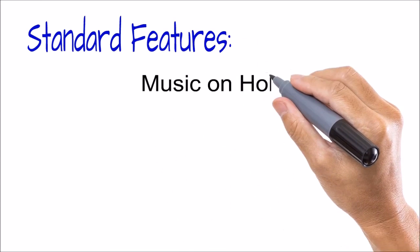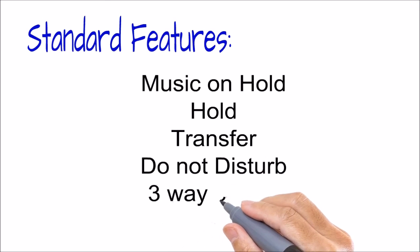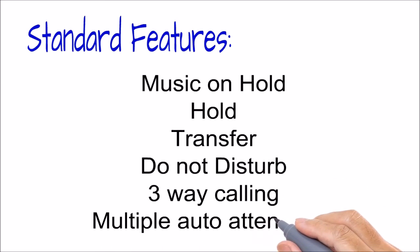Standard features of the Avaya IP Office include music on hold, hold, transfer, do not disturb, three-way calling, and multiple auto attendants.